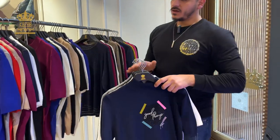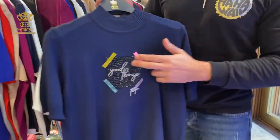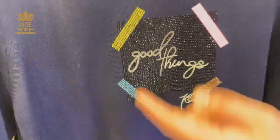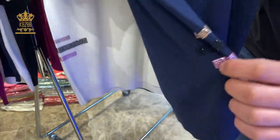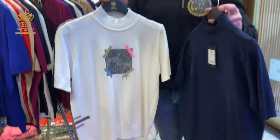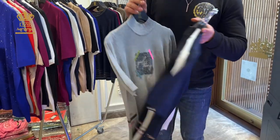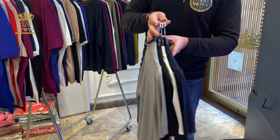Now I'll show you one design from the small sizes. As you see, it has crystal stones and some writing on it, with some additional crystals here. The sizes are small, medium, and large — three pieces in the set. I have it in four colors.